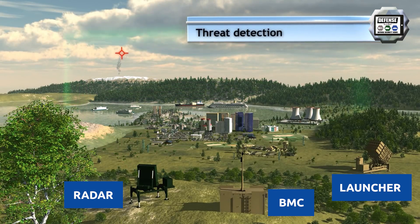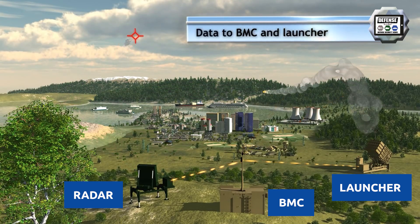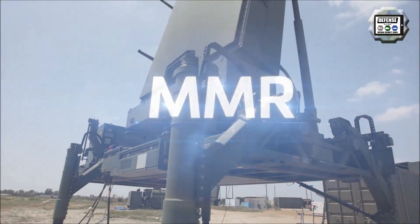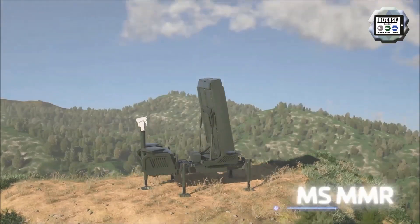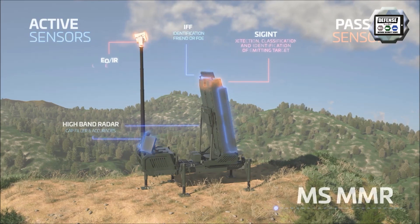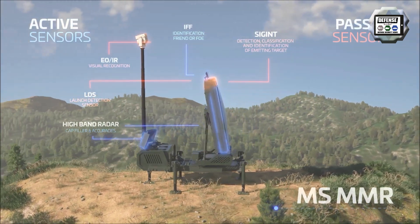The Iron Dome consists of three key elements: a detection and tracking radar, a battle management and weapon control unit, and a missile firing unit. The detection and tracking radar system is built by ELTA, an Israeli defense company and subsidiary of Israel Aerospace Industries, and by the IDF. It provides air surveillance, hostile weapon locations and fire guidance.